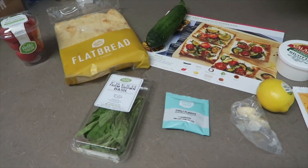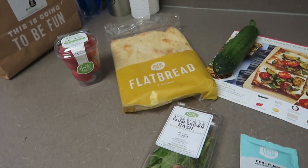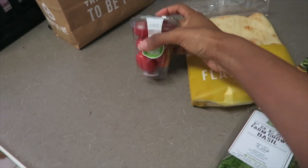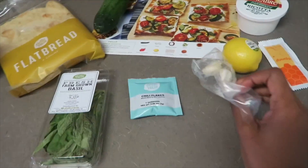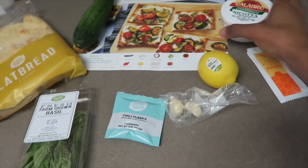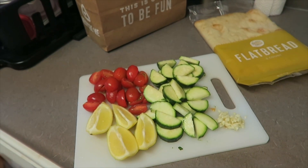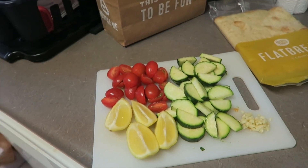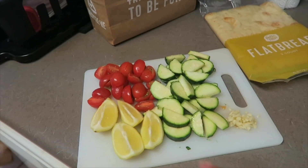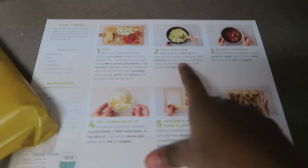These are all the ingredients that came in the package to make this meal: the flatbread, basil, zucchini, cherry tomatoes, garlic, lemon, chili flakes, honey, and the ricotta. I just finished up step one, which is prepping all of the produce — the tomatoes, lemon, zucchini, and some garlic. Now I'm going to move on to step two, which is cooking the zucchini.